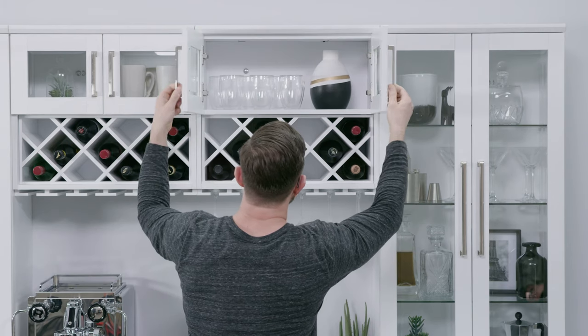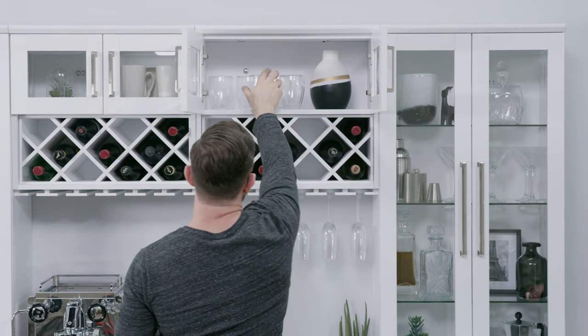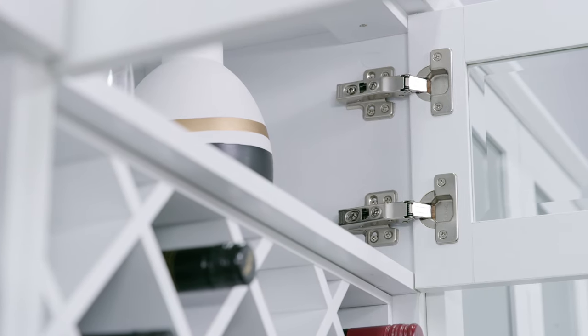The 10-inch upper display cabinet gives you additional space for your rocks glasses, stemless glassware, or charcuterie boards.